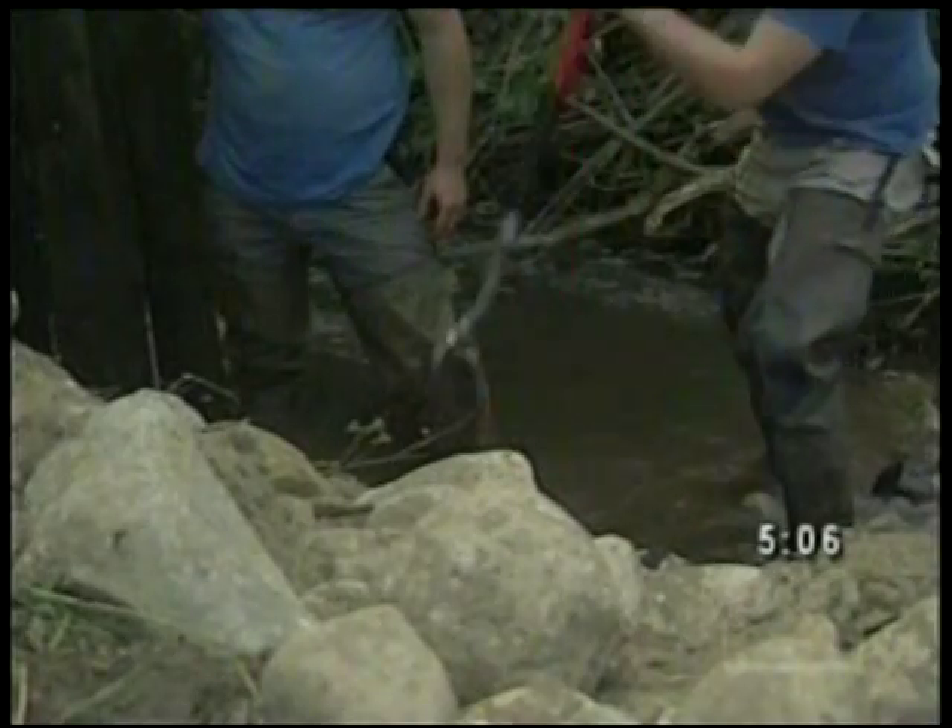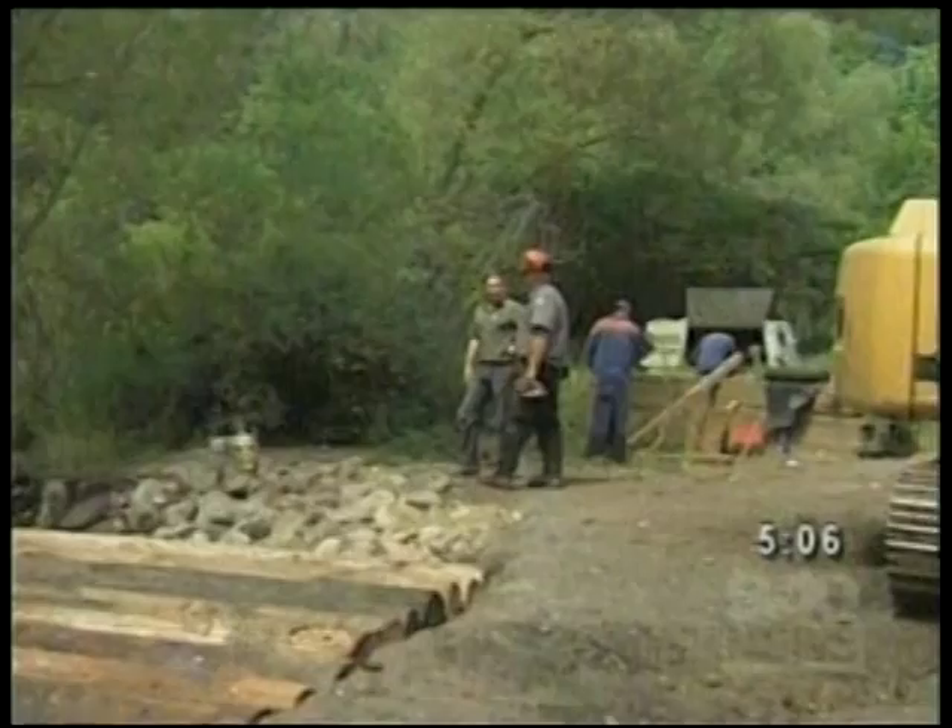Today, workers created the natural stream so fish can move, rest, and eat easier.